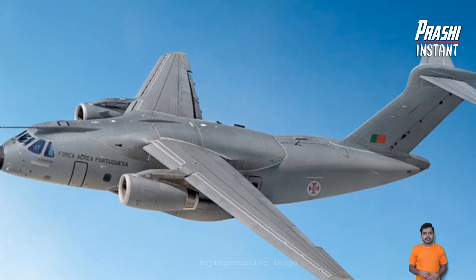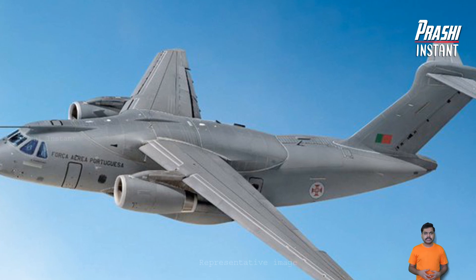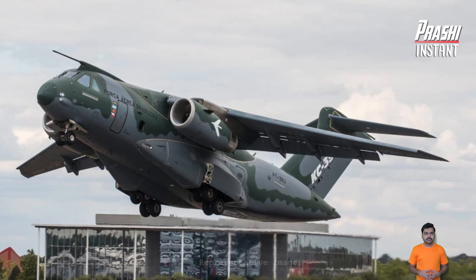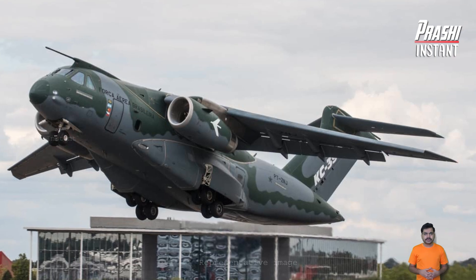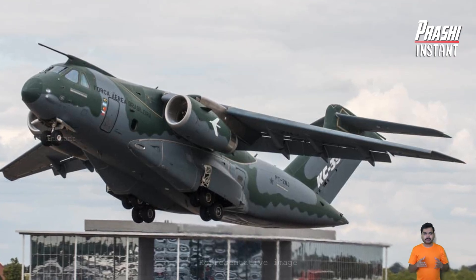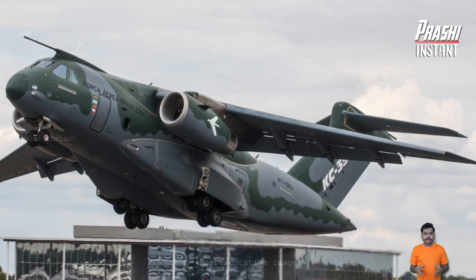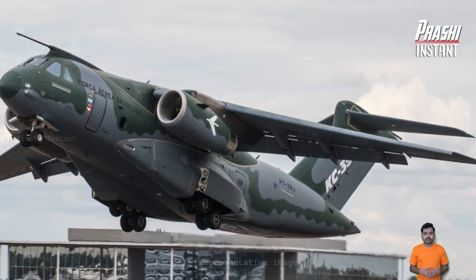The aircraft can reach speeds of 470 knots and can operate on temporary or unpaved runways, making it ideal for a broad spectrum of missions including the transport of goods and personnel, medical evacuations, search and rescue operations, firefighting, and humanitarian missions.